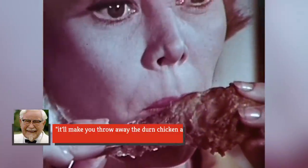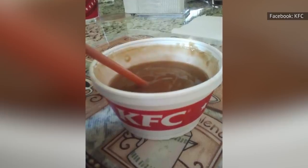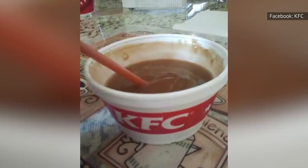While he personally aimed for gravy so good that it'll make you throw away the darn chicken and just eat the gravy, he would frequently pronounce the gravy at the franchise locations as too runny, too gluey, and just plain bad.